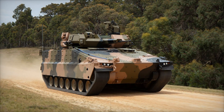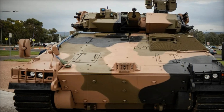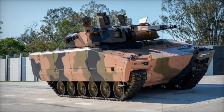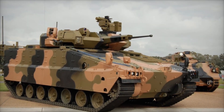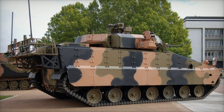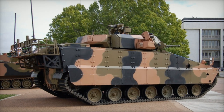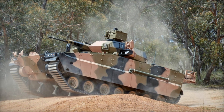The AS-21 isn't just about raw power — it's designed with soldiers in mind. For example, it features advanced smoke grenade launchers that can release a screen of smoke to hide the vehicle from enemy view, a feature that in the heat of battle can mean the difference between life and death. The AS-21 has already made waves in the defense community since its debut at the 2018 Ground Forces exhibition, with military experts from around the world impressed by its combination of firepower, protection, and versatility. Australia's consideration of the AS-21 for the Land 400 program is a testament to the vehicle's capabilities.